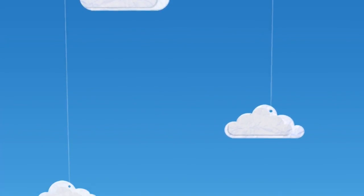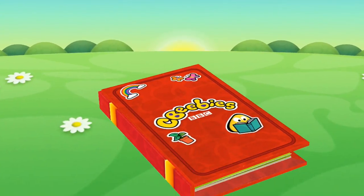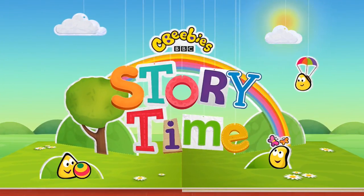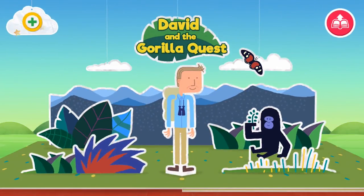Itsy Bebe story time! Ready for the book to open? Attenborough's Adventures: David and the Gorilla Quest.